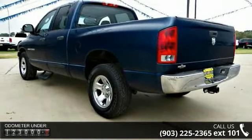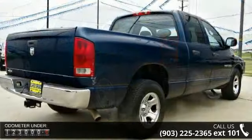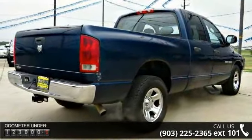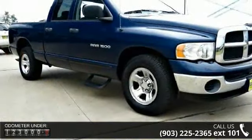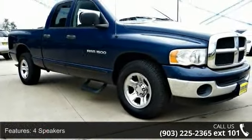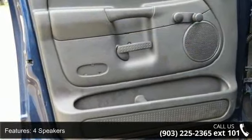Some of the top features included with this vehicle are 4 speakers, cassette, air conditioning, folding rear seat, power steering, 4-wheel disc brakes, ABS brakes, dual front impact airbags, front anti-roll bar, and front wheel independent suspension.